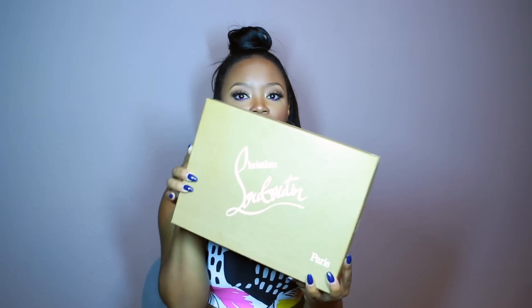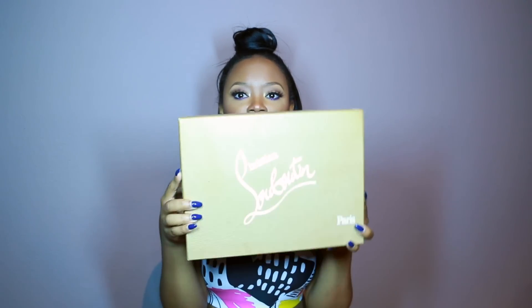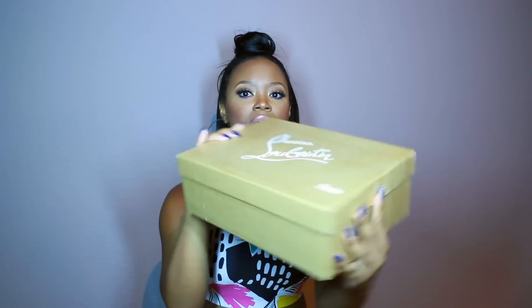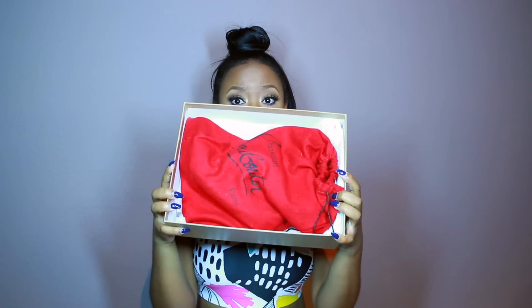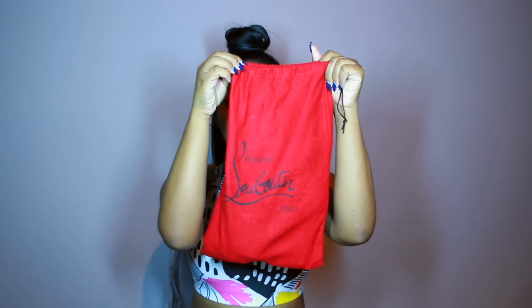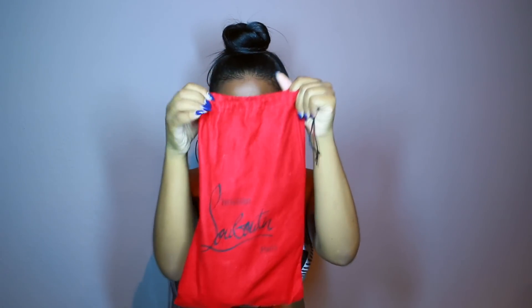These are my personal favorites — I absolutely love them. If you don't know what they look like, I'm gonna show you really quick. So obviously this is the box here, and one lucky winner will get a Christian Louboutin. This is how I personally store my shoes, but they're going to come brand new. It does come with a dust bag, so the winner will have the dust bag to store their shoes in.